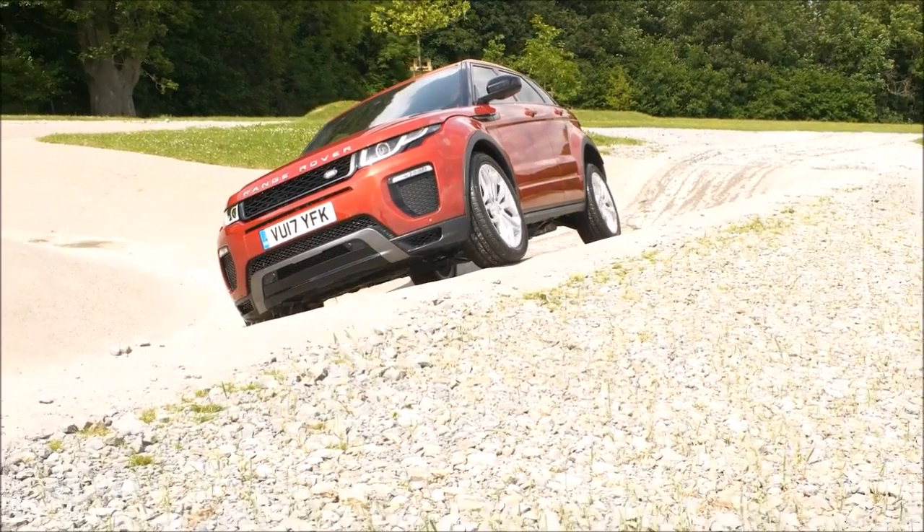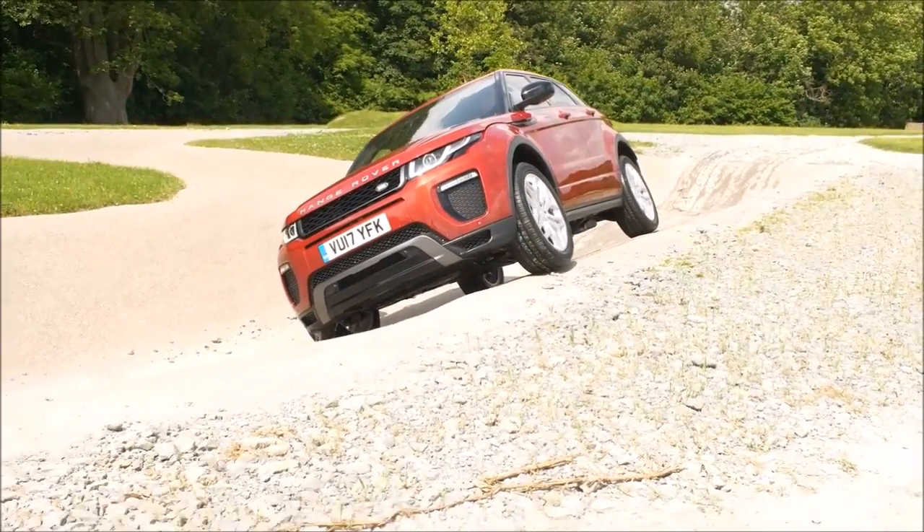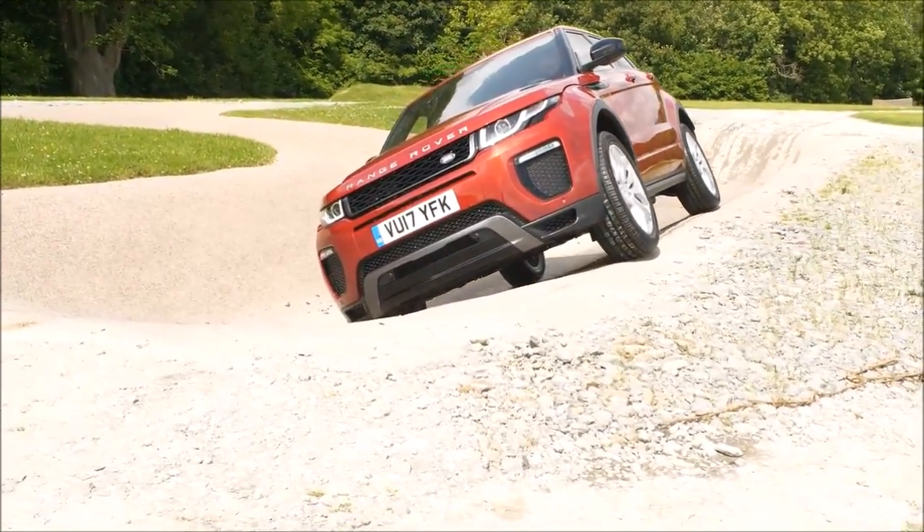It feels a little bit weird as we climb up like this, but the car will travel through quite happily. Feels odd, but no bother, no difficulties at all. I'll open my window and have a closer look at just how close I am — goodness. Starting the climb out now.